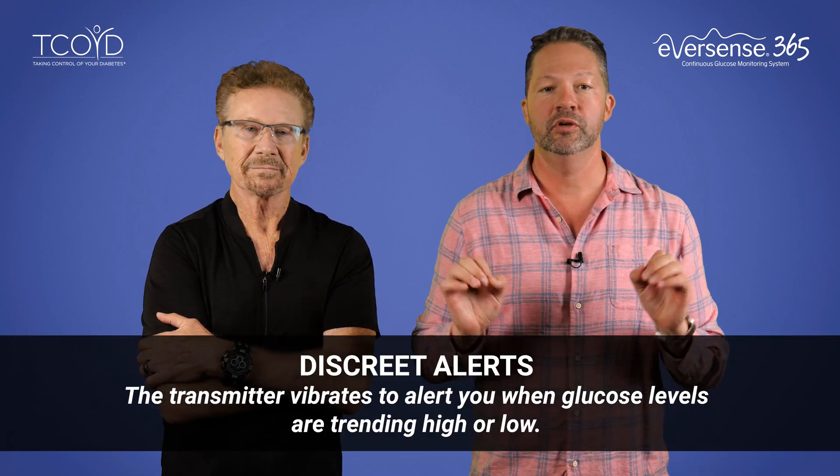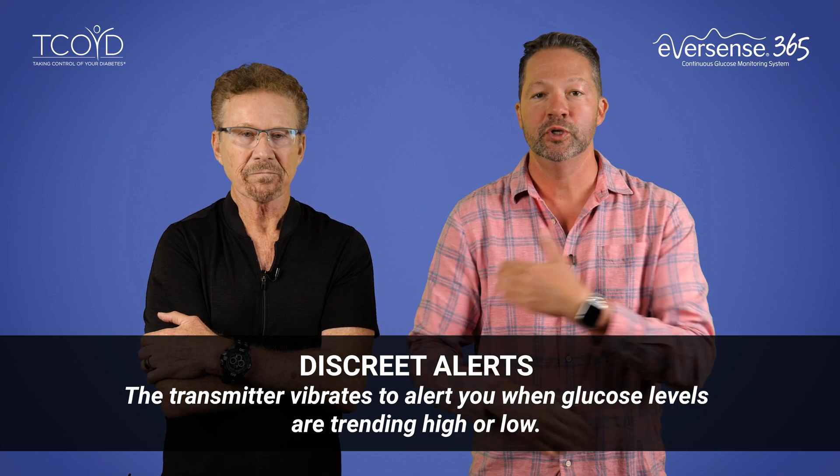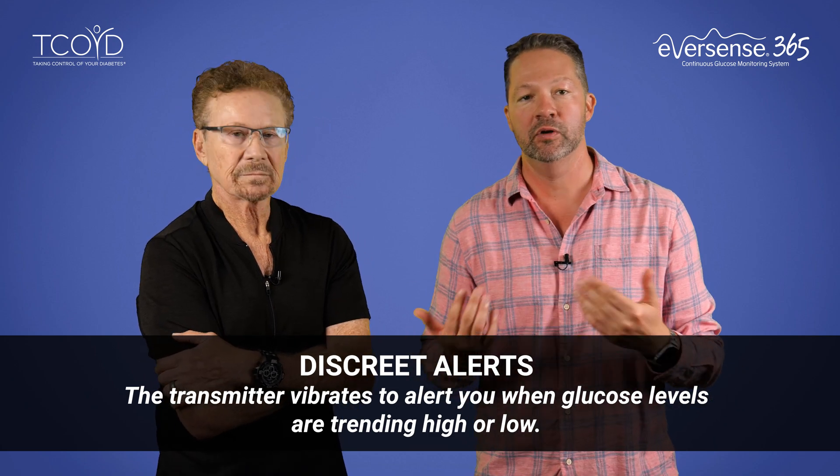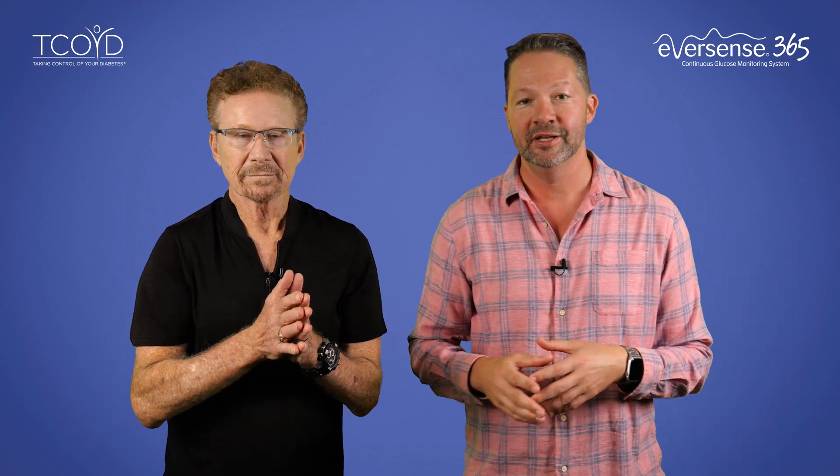Here's another really cool feature: discrete alerts. The transmitter actually vibrates on your body to alert you when your glucose levels are trending high or low, without really needing to check your phone or even being interrupted or embarrassed by a loud alert. You can just feel this vibration, so it's perfect for work events, social gatherings, and even intimate moments.